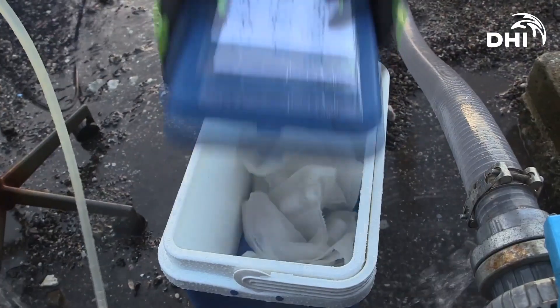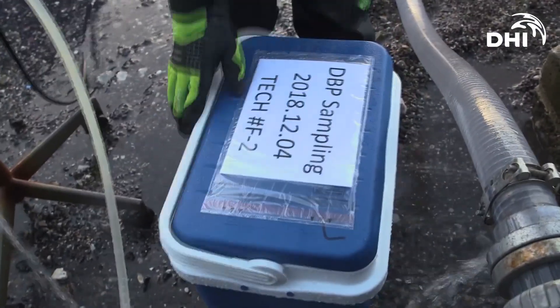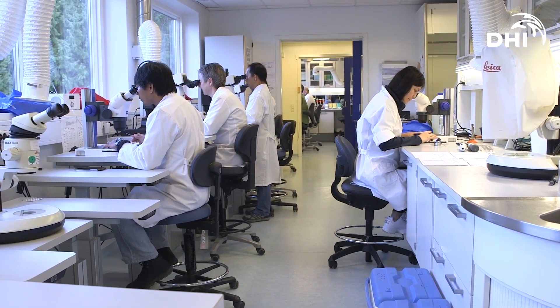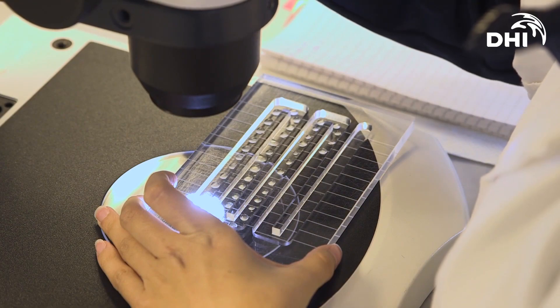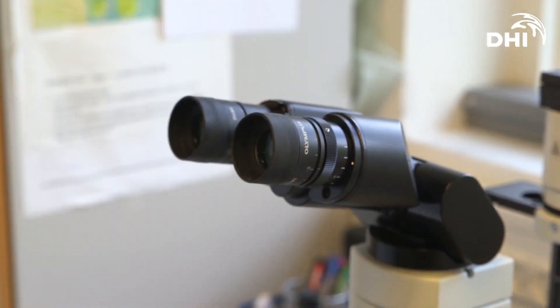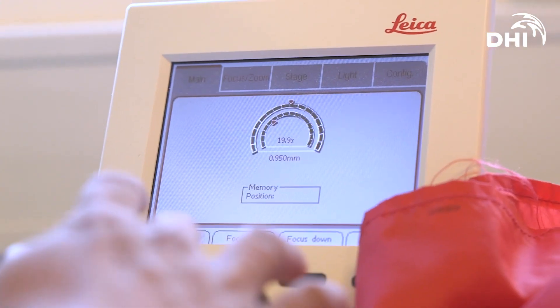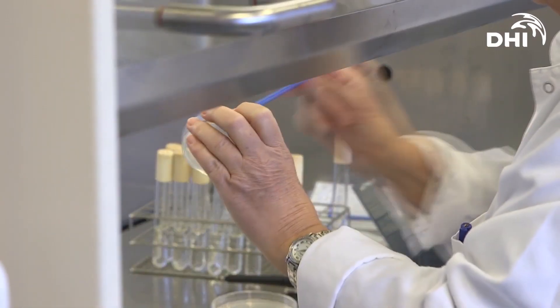When the test has been carried out, samples of the test water are sent to DHI's laboratory for detailed analysis. Here, no less than 30 parameters are carefully examined. Some of the most crucial parameters are to see if the treatment technologies have been effective in the removal of bacteria, algae, and zooplankton.